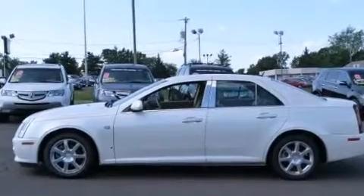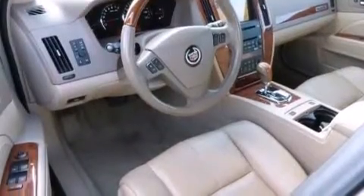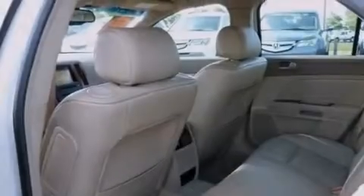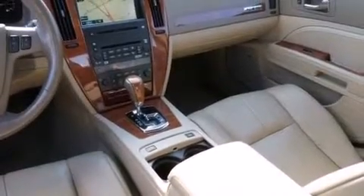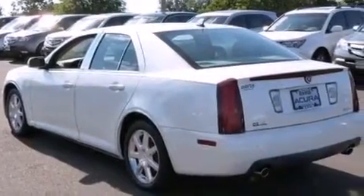Its top features and packages include adaptive cruise control, a navigation system, a remote start feature, voice recognition, a heated steering wheel with audio controls, a sunroof, a premium audio system, XM satellite radio, an air suspension, traction control and stability control systems, and aluminum wheels.